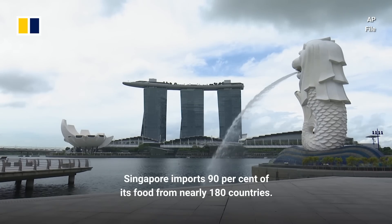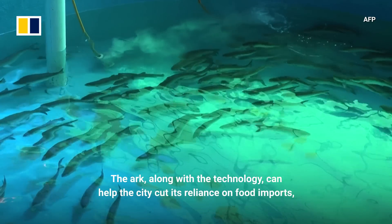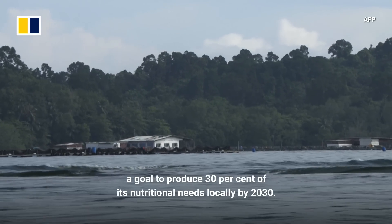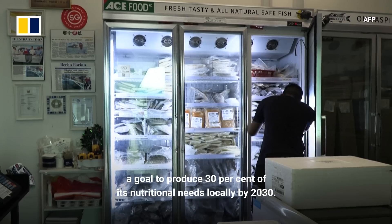Singapore imports 90% of its food from nearly 180 countries. The Arc, along with the technology, can help the city cut its reliance on food imports and eventually achieve the government's 30 by 30 plan — a goal to produce 30% of its nutritional needs locally by 2030.